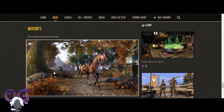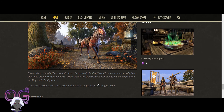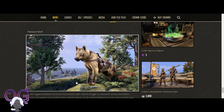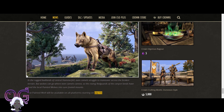Then we will have a mount — the Sorrel Blanket Mount, which is going to have some nice spots on the back end. It is available on July 5th. We will also have the Painted Wolf mount, available July 19th.